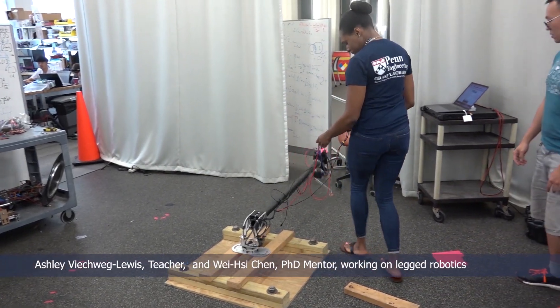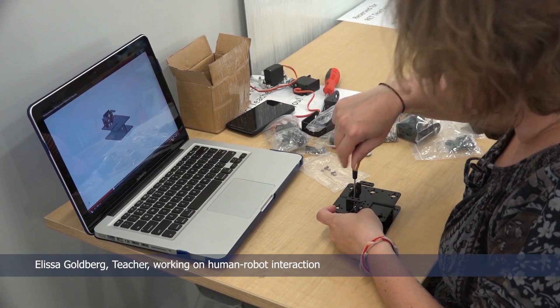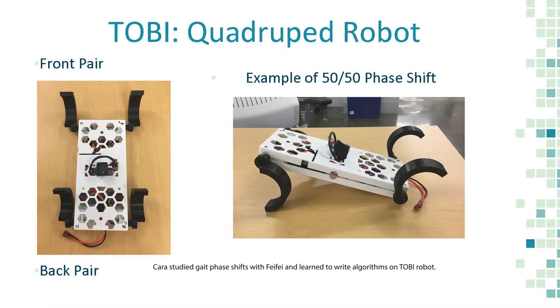The other thing I think that GrassLab allows me to do is connect my research to a broader world through the RET experience, where I work with Kara to help her gain research experience, which she can later integrate into her K-12 teaching.